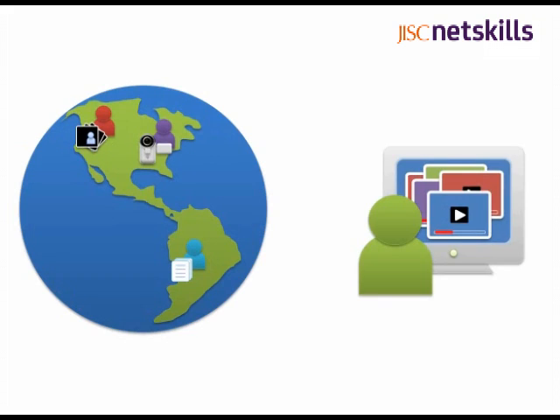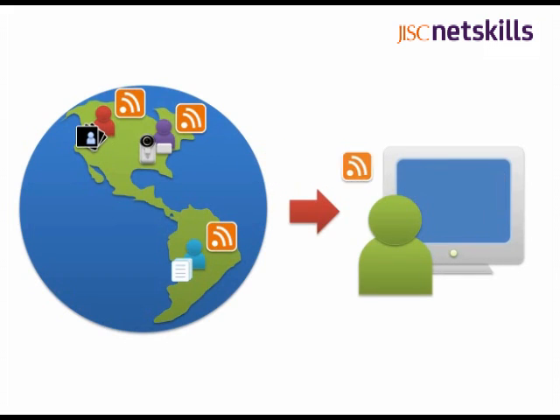I know some great websites with really useful information that's being updated all the time. How can I keep up with it? Have you ever seen this icon before? This is RSS, and it can help bring new content to you as soon as it appears on your favourite sites.